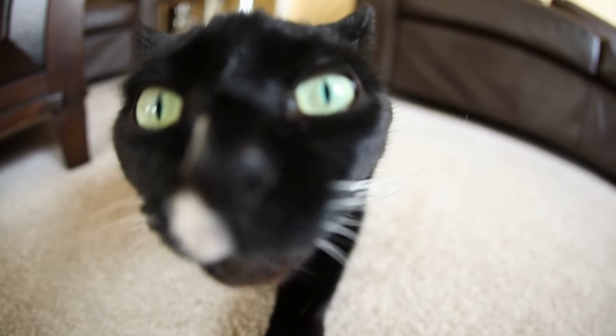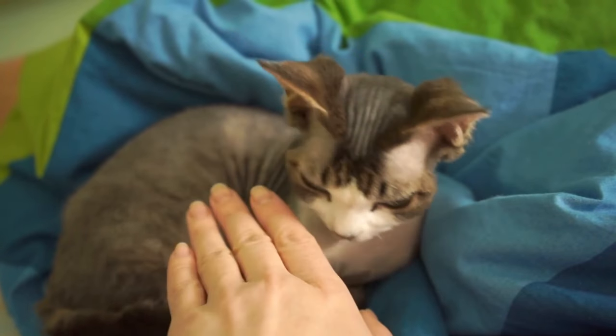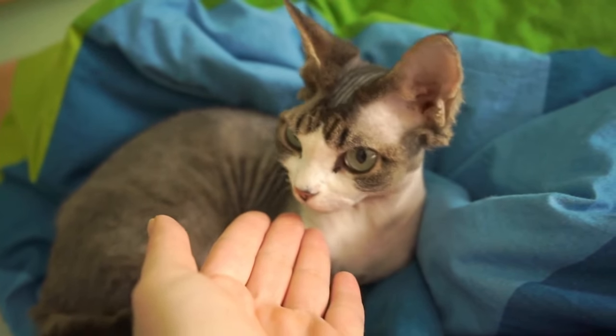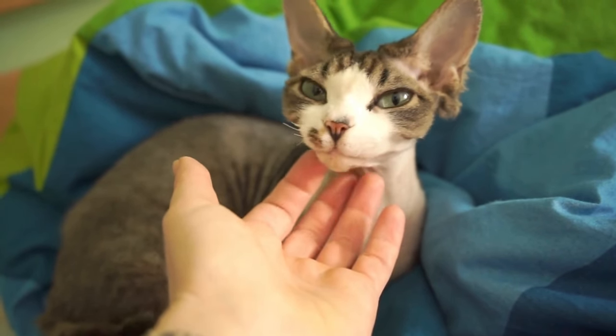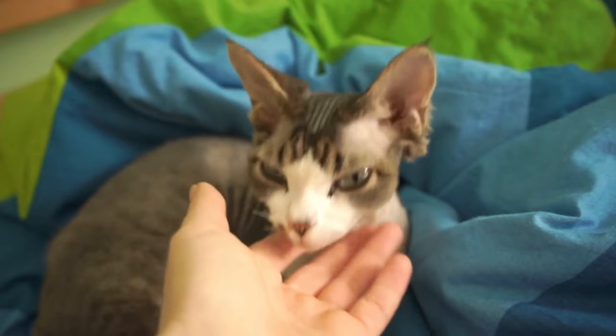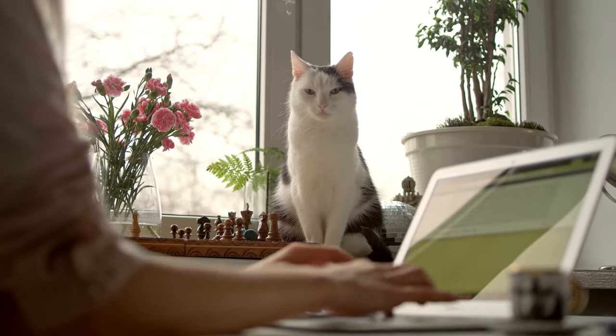Most cats are very interested in establishing relationships with their owners and actually enjoy contact with humans. However, they usually prefer for it to be on their own terms. One study conducted by researchers in Switzerland suggests that interactions between cats and humans that are initiated by the cats last longer and tend to be more meaningful, while interactions initiated by humans tend to be much shorter.